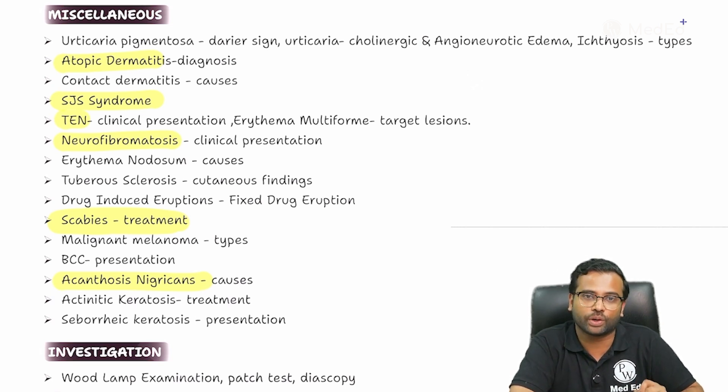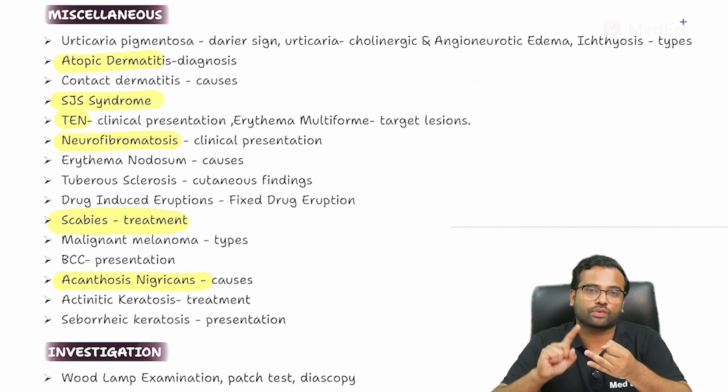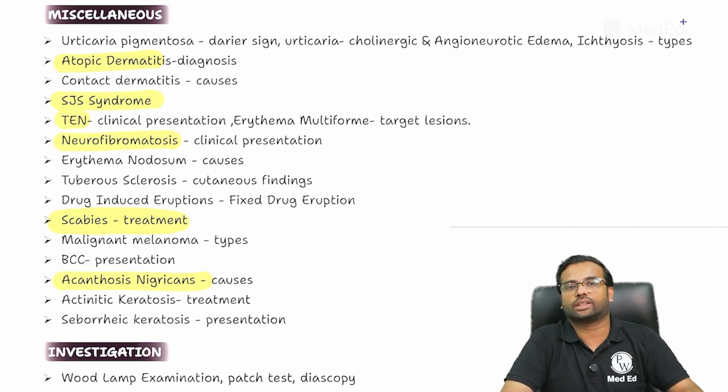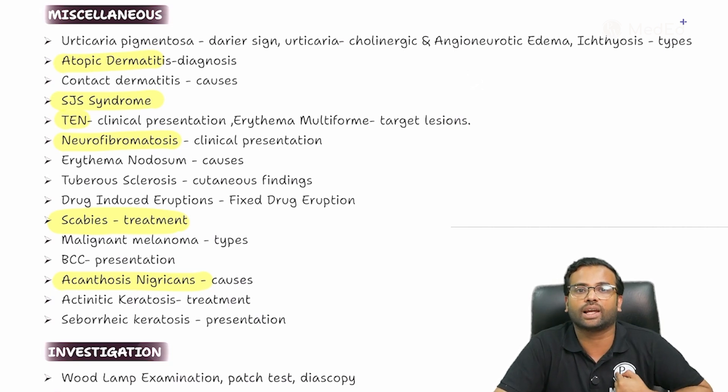That is exactly what has been highlighted today — all the important topics — because if you focus on that 20 percent, that is going to give you 80 percent of your results. Dermatology will definitely give you five marks from general dermatology, and combined with knowledge from microbiology, PSM, and pharmacology, that is another four to five marks. All together, a good knowledge in this subject will easily get you around 10 marks for your upcoming exams. Wishing you all the very best — stay positive, stay confident, and always tell yourself that you are going to make it.